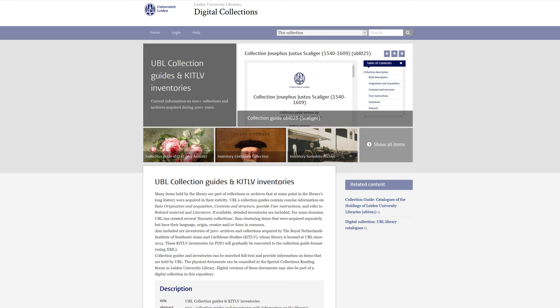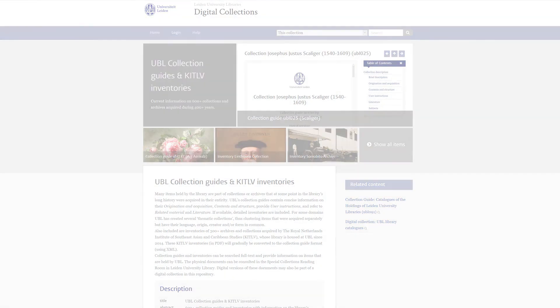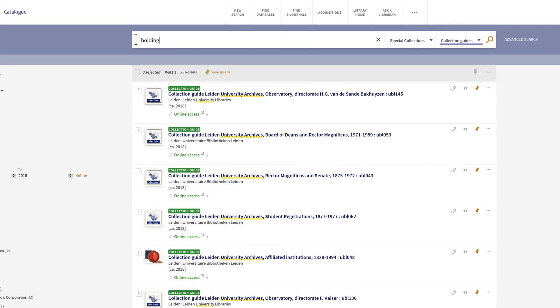Since the collection guides are digital themselves, they have been placed in their own digital collection. Clicking on the 'Show all items' tile will direct users to an overview of collection guides. An alternative way to search for relevant collection guides is to search the metadata of the catalogue.